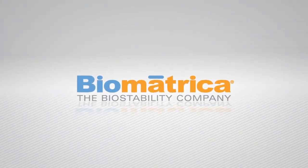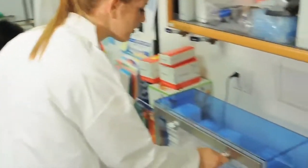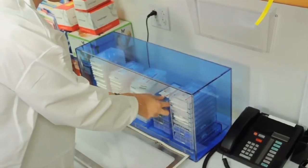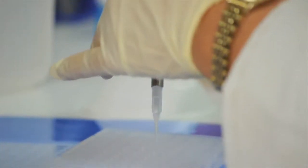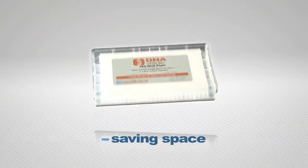Biomatrica's revolutionary sample stabilization technology moves your biological materials out of the freezer and into room temperature storage. Using the patented sample matrix technology, you can now stabilize and store your samples in liquid or dry matrix formats at ambient temperature, preserving sample integrity and saving lab space.